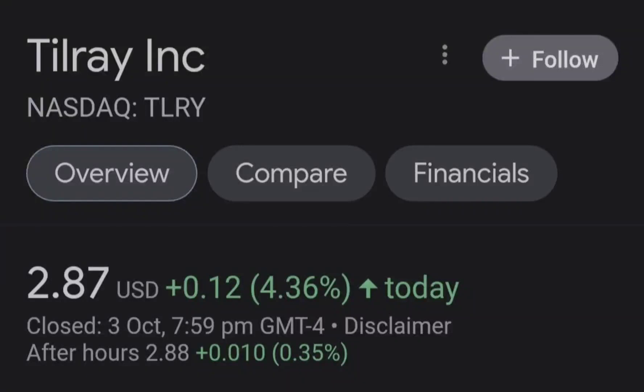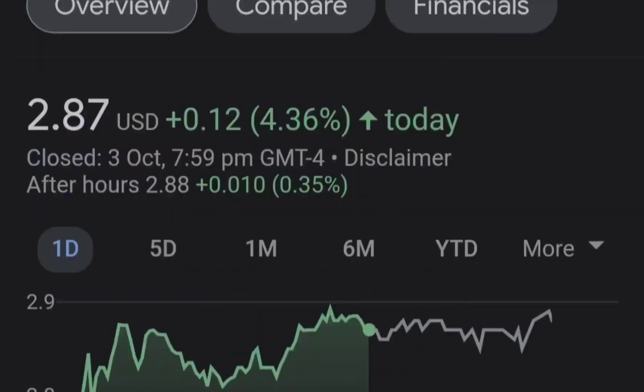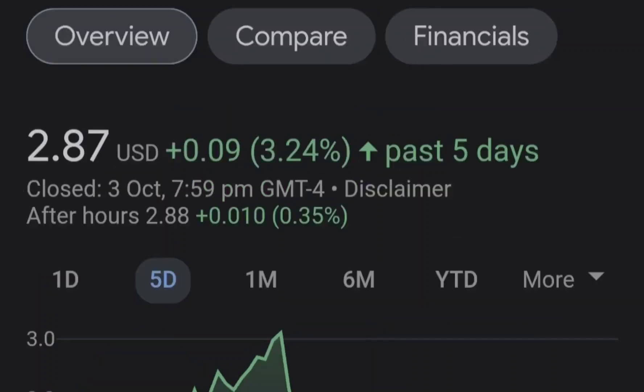Hello guys, welcome back to my YouTube channel. Today we are going to talk about this stock. I will show you where we are on a price chart and how we got there, then continue with the fundamental news that might drive the price of this company, and at the end of the video I will share my thoughts and technical analysis to show you what we should expect next.